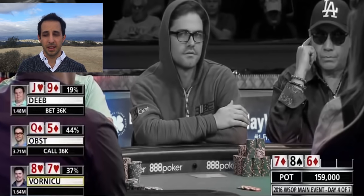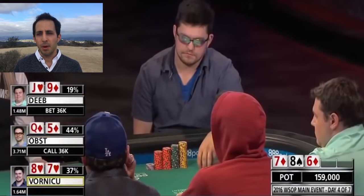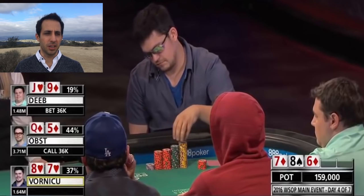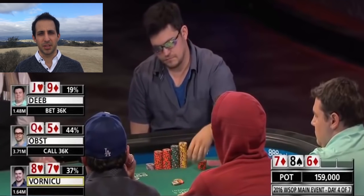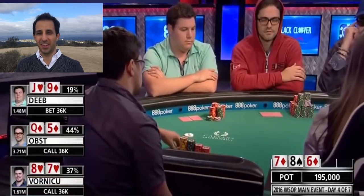Now we have the guy in position, Vornikov, who decides to call with top two as well. He probably has the best case for raising the flop because he could be bluffing some of the time too, and it's nice to protect his hand.